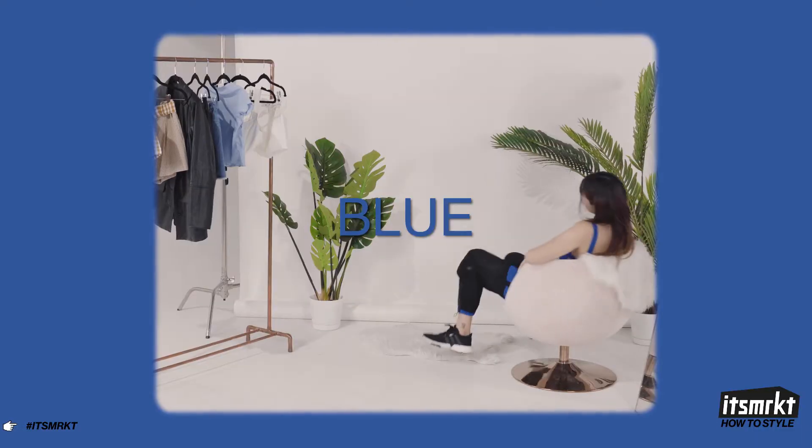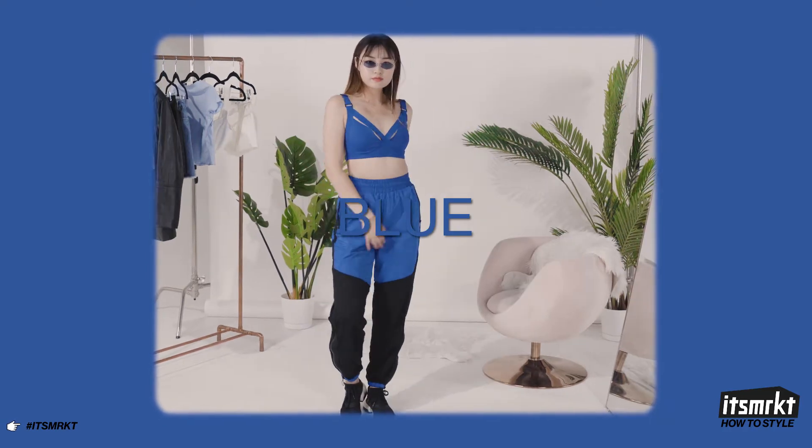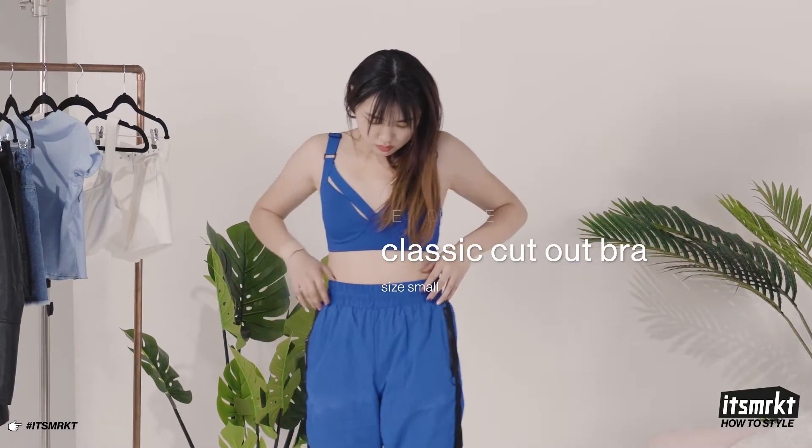For the final monochromatic look, I've gone with a cobalt blue athleisure outfit that can be worn even after a workout. This fit is from Second Nature. The blue bra is not your average workout bra — the straps give it a more modern look.